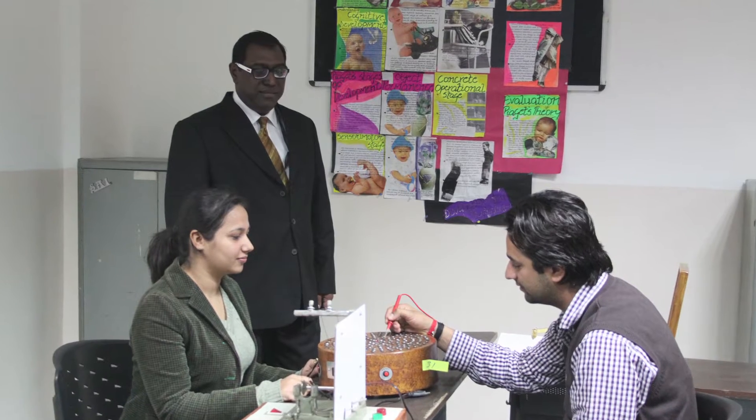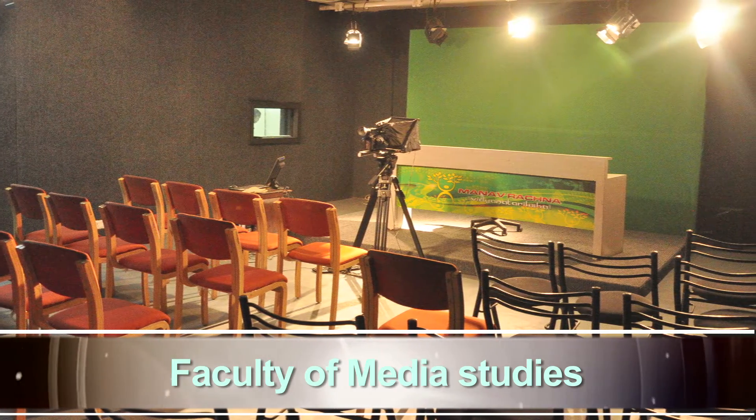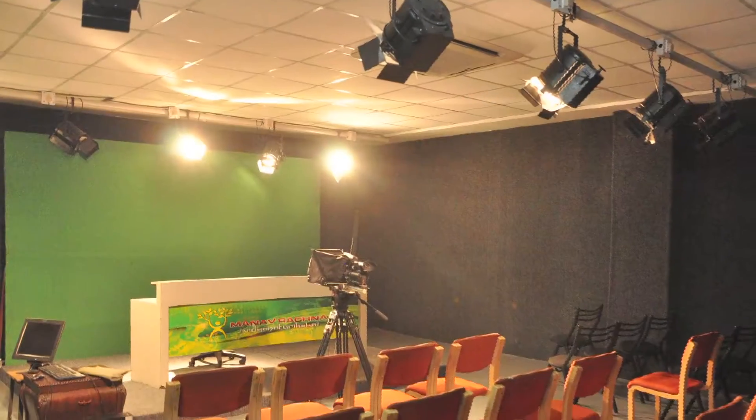MRIU is the first institute in Haryana that has established a Human Lab — a centre for psychometric assessment and psychological counselling. The Faculty of Media Studies provides practical training in news reading, news editing, and studio editing lab.